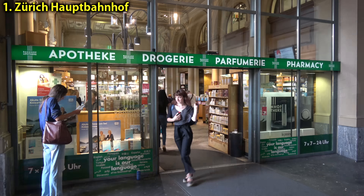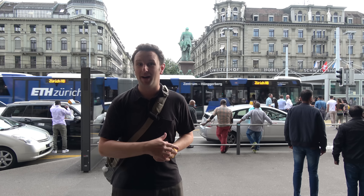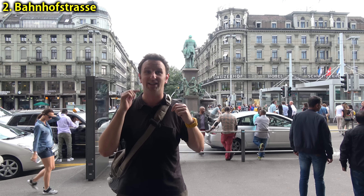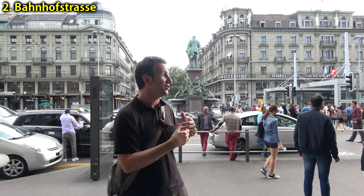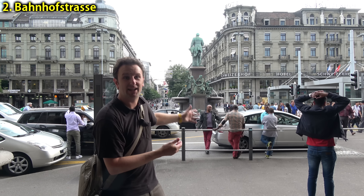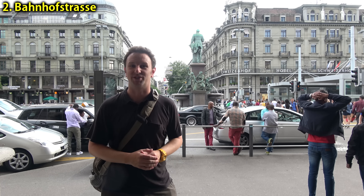For exploring Zurich, you'll want to start on the Bahnhofstrasse — this street right behind me, just out from the train station in front of that blue angel. It is the train station street. There's a big fountain right there, and this is where all of Zurich's big shops and big department stores are.